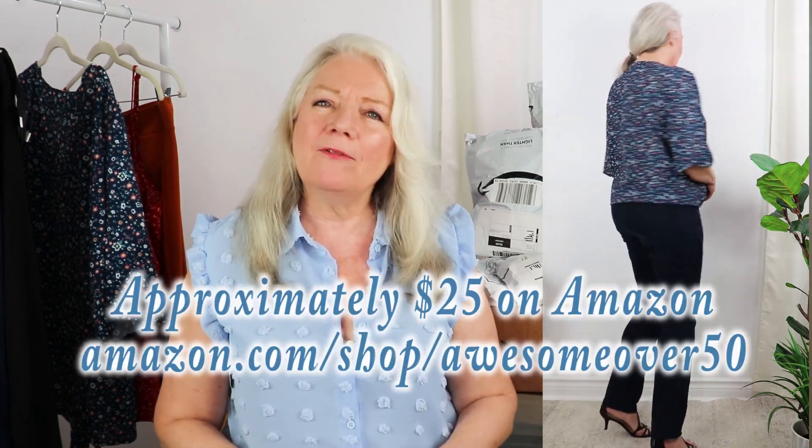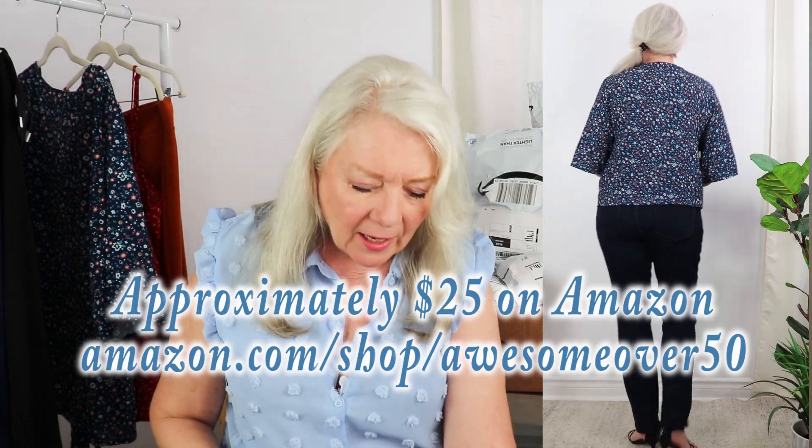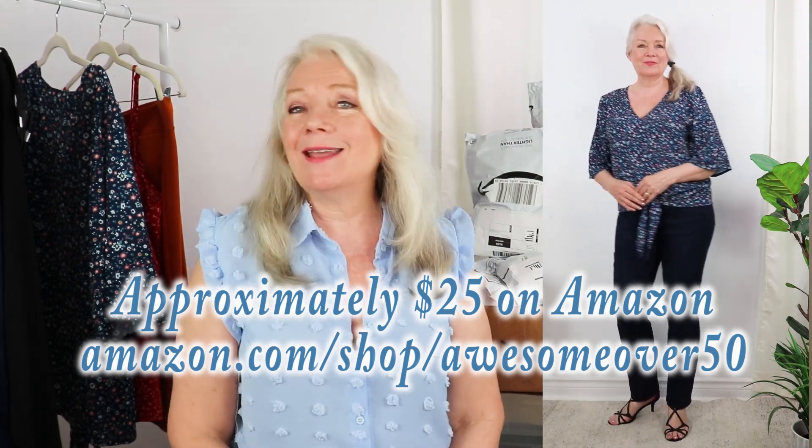I love tops that I can just grab and wear with just about anything, and this blue floral top really fits the bill. I also like that it's sort of self-tie in the front. Let's take a look at it with a pair of jeans — I love these stretchy Lee jeans and this top is perfect for it. It's available for about $25 and comes in 10 different colors.